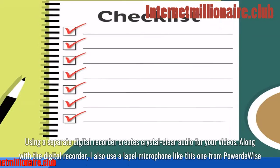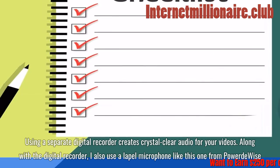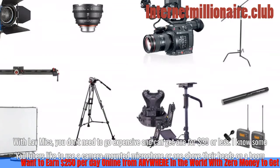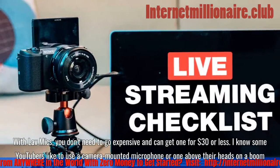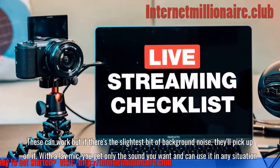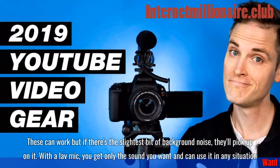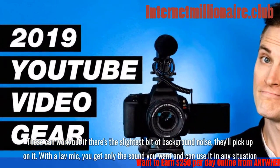Along with the digital recorder, I also use a lapel microphone like the one from PowerDwise. With lav mics, you don't need to go expensive — you can get one for $30 or less. Some YouTubers like camera-mounted or boom microphones, but if there's the slightest bit of background noise, they'll pick up on it. With a lav mic, you get only the sound you want and can use it in any situation.